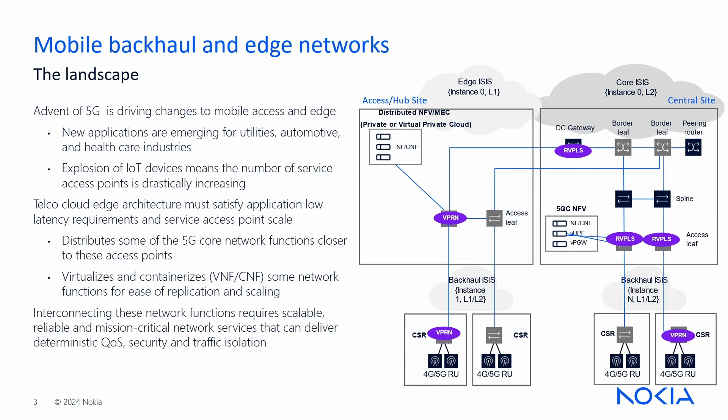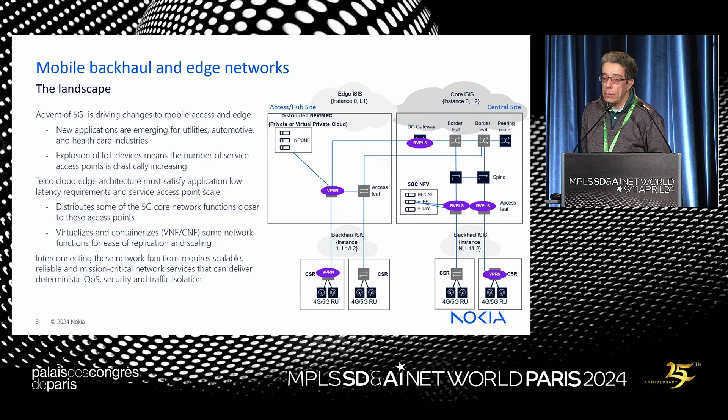In the case of mobile backhaul and edge, with 5G there are a number of applications being tested for different industries like automotive, healthcare, and utilities. There is an explosion in the number of IoT and service endpoints. This is really driven by the need to get closer to end users, which means distributing a lot of functions from the central data center — moving the 5G core closer to access and hub sites, closer to subscribers or enterprise users.